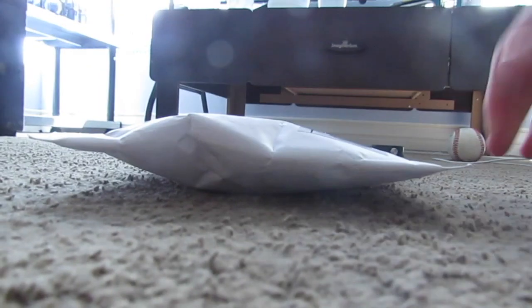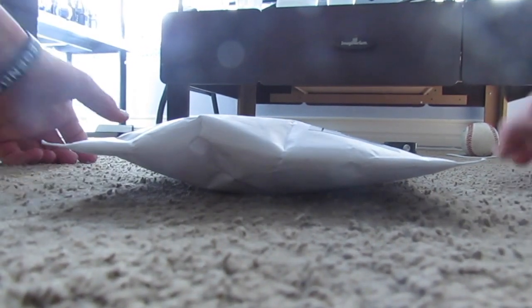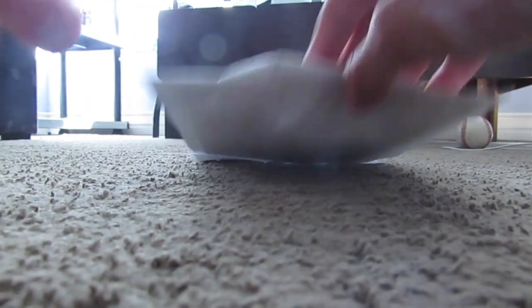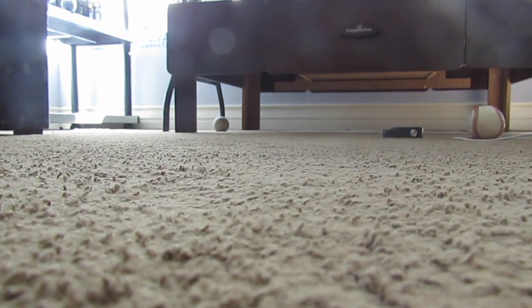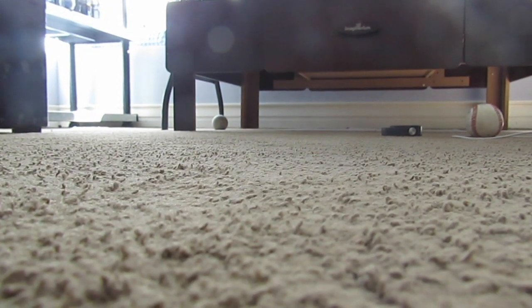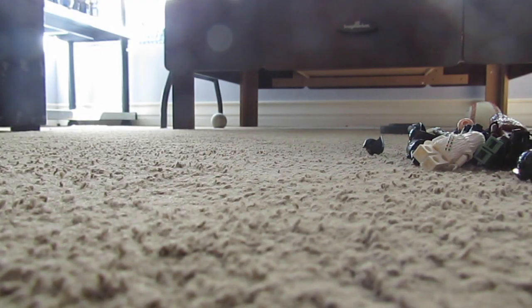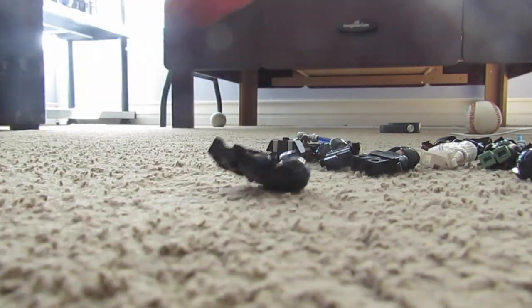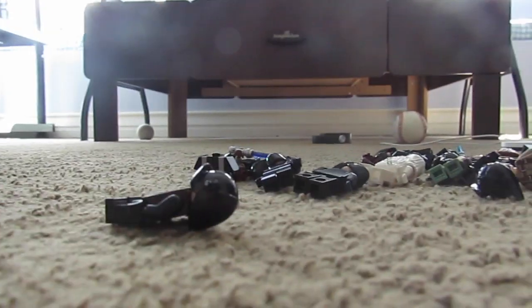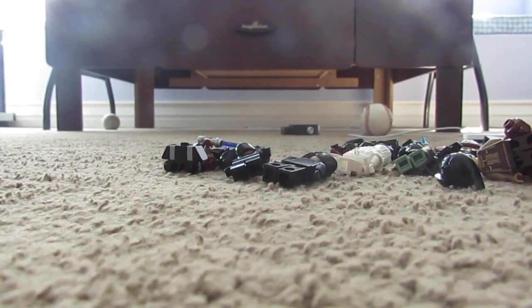Republic Briggs back here with another video. We're on the ground like usual and we have a haul here from eBay. I got these 20 minifigures for $27 — I believe that was the total price. So I got a real nice deal here. There should be 20 minifigures; hopefully there is. If not, we'll have a little bit of an issue, but I'm sure everything will be here.